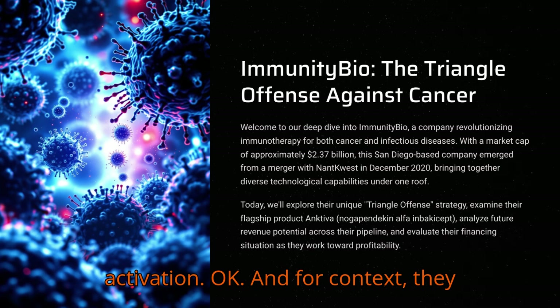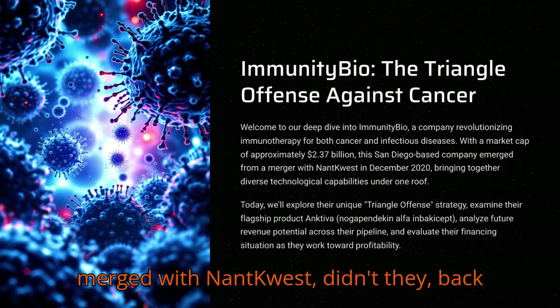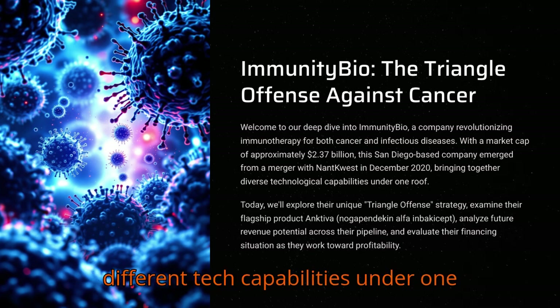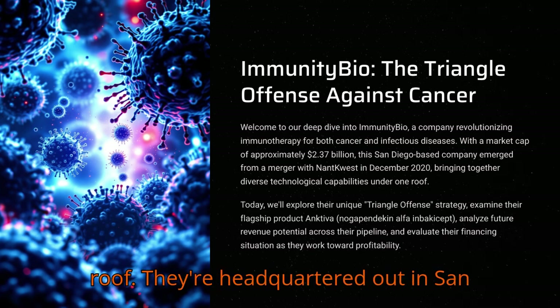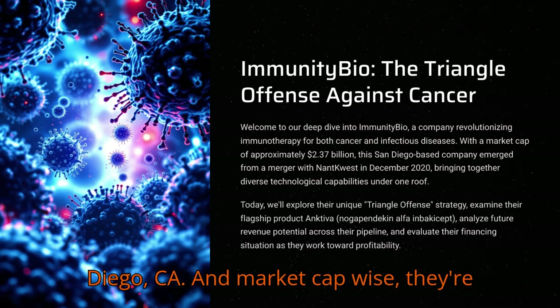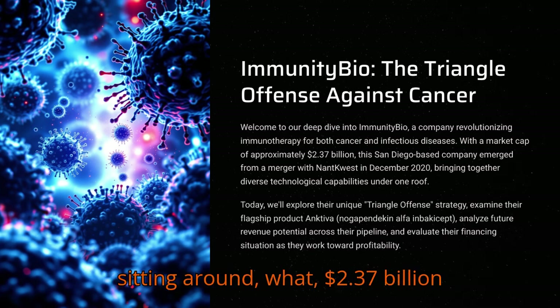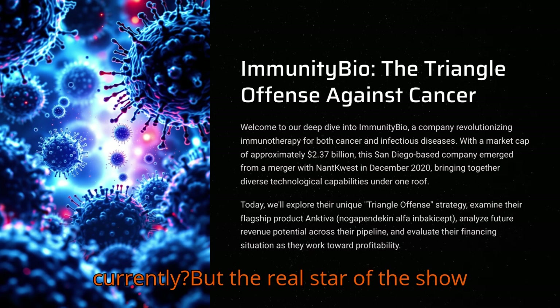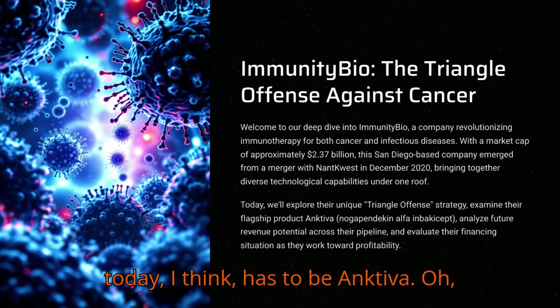For context, they merged with NatQuest back in December 2020. That merger really brought together a lot of different tech capabilities under one roof. They're headquartered out in San Diego, California. Market cap-wise, they're sitting around $2.37 billion currently. But the real star of the show today has to be Ancetiva.